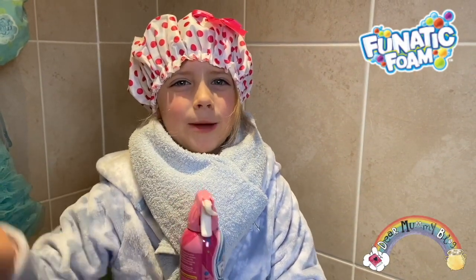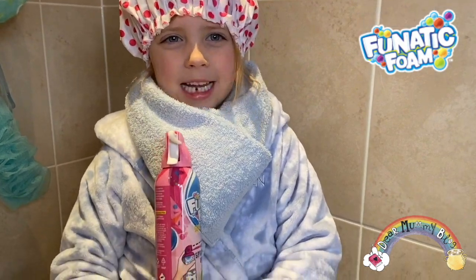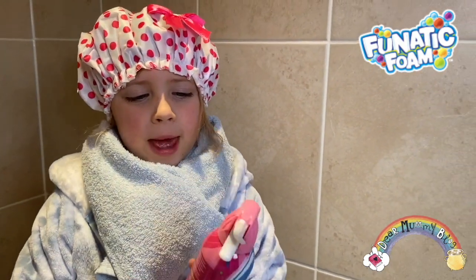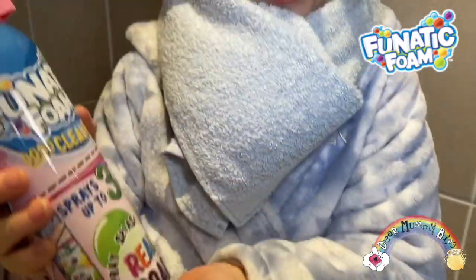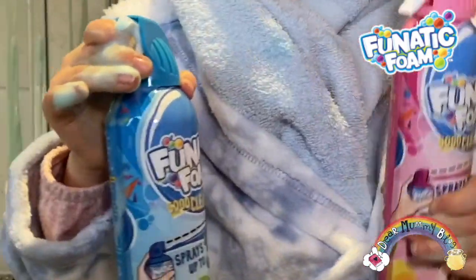Hello and welcome to Dear Mummy Blog. My name's Will and today I can't wait to show you Dramatic Fine! This is made for making bath times fun! It comes in three different scents: blue bubblegum, green apple, and pink berry.